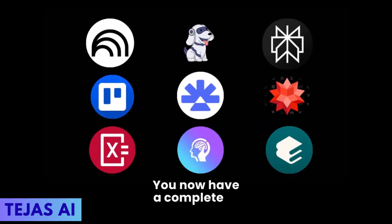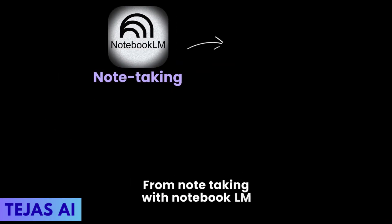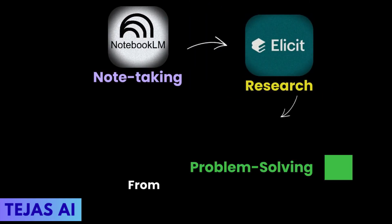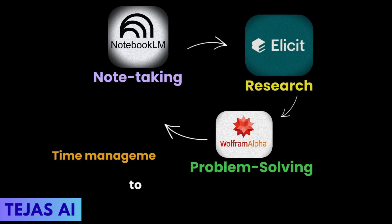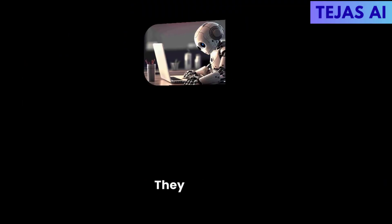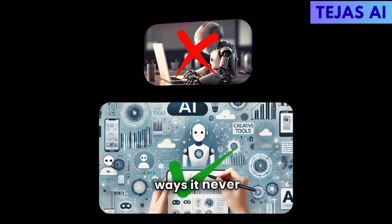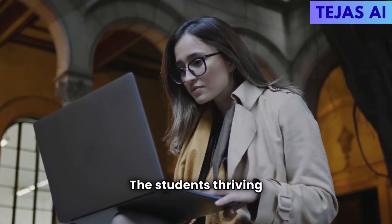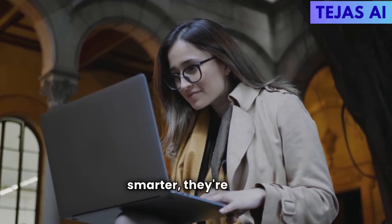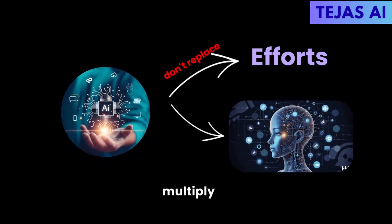You now have a complete AI-powered study system tackling every aspect of academic life — from note-taking with Notebook LM to research with Elicit, from problem solving with Wolfram Alpha to time management with Trello. These AI tools don't replace your intelligence — they amplify it. They don't do the learning for you; they make learning possible in ways it never was before. The students thriving right now aren't smarter — they're using smarter systems. These tools don't replace effort; they multiply it.